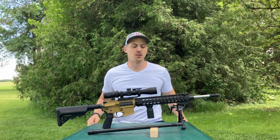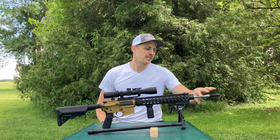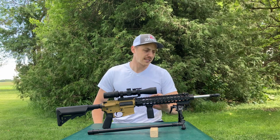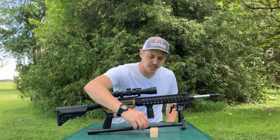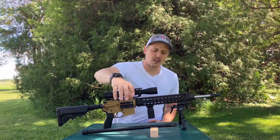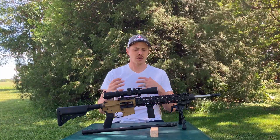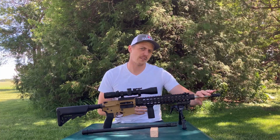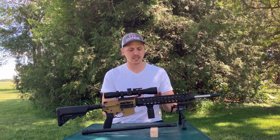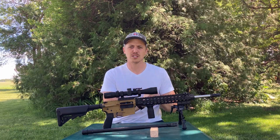This is my version of a Mark 12 build and it has a Rosco Manufacturing stainless steel barrel in it — again the Mark 12 profile, very similar to the other. Both are a 1-in-7 twist. The stainless steel is chambered in 223 Wylde while the Ballistic Advantage is a 5.56 chambering, which does allow it to shoot both 223 and 5.56.